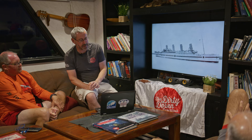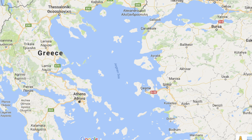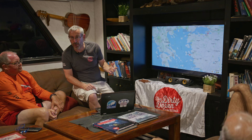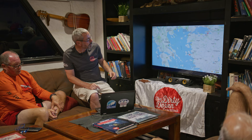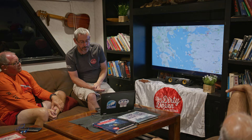Rather than serving as a luxury liner, the Britannic spent its entire working life as a hospital ship, because 1915 was in the middle of the First World War. Its first journey was in December 1915, and its entire working life was involved with the Gallipoli campaign. It would sail through the Mediterranean, up the Chia Channel between Athens and the island of Chia, and then on to Mudros and Lemnos, which was the forward operating base for the Gallipoli campaign.